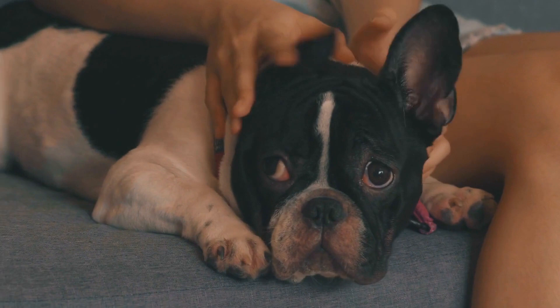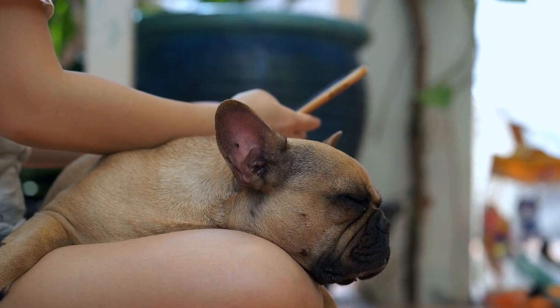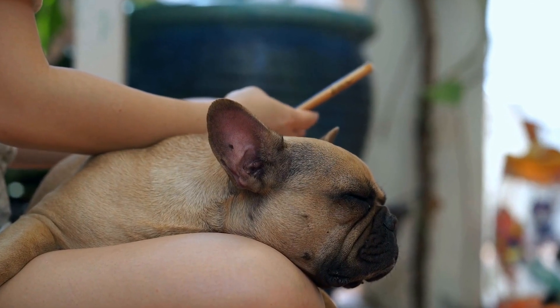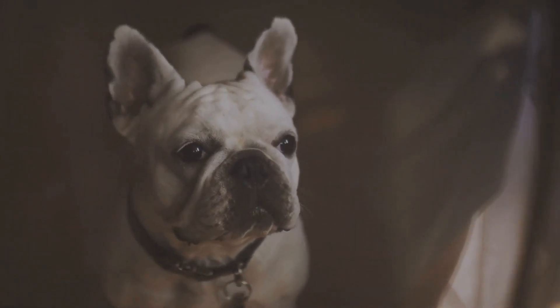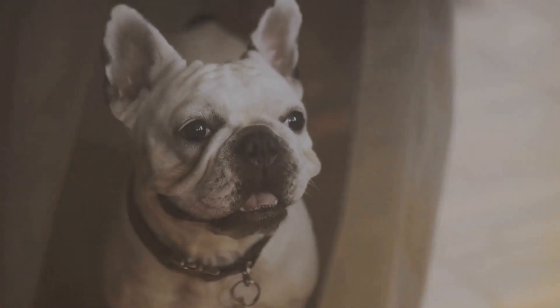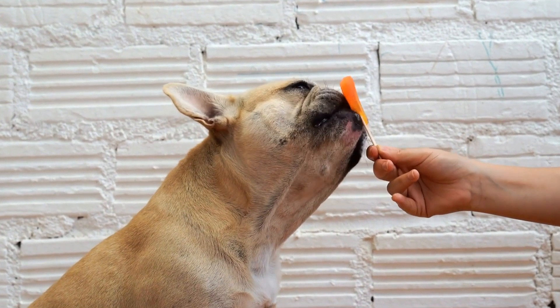One, understand the root cause. Before addressing the issue, it's crucial to understand why your French Bulldog is chewing on furniture. Chewing is a natural behavior for dogs, especially during their teething phase. Additionally, dogs may chew out of boredom, anxiety, or a lack of mental stimulation. Identifying the cause will help you develop an effective solution.